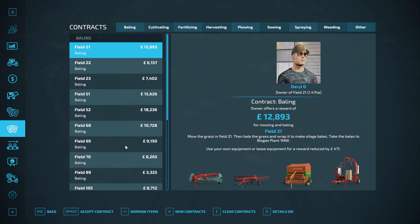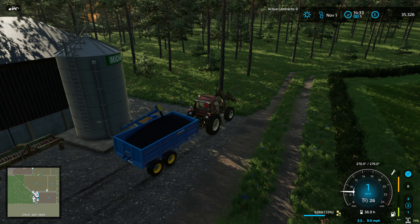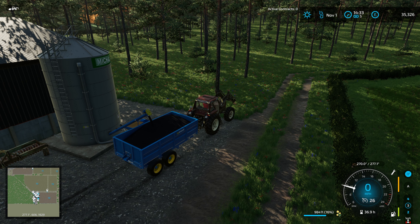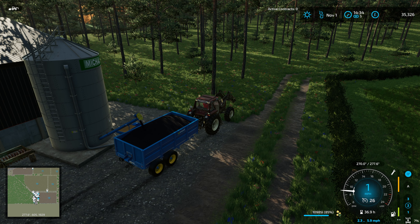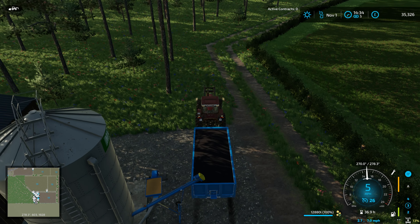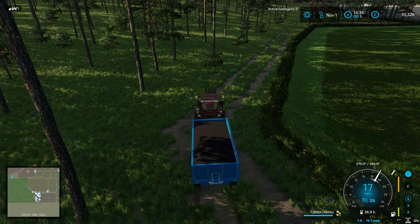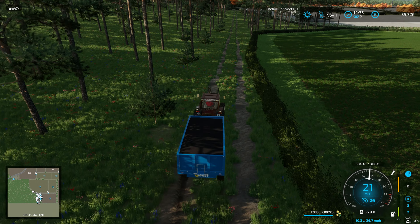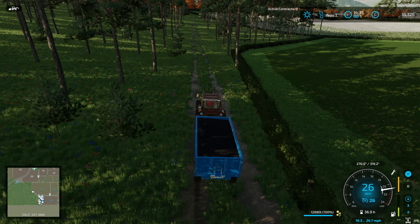There are some things I want to add to the game first. Harvesting contracts are still there but I don't want to do that. We are going to do a contract later - you will have seen from the thumbnail what that is. But first we have a couple of trailer loads to sell. We have canola - I'm not sure where we got it from, possibly a contract.